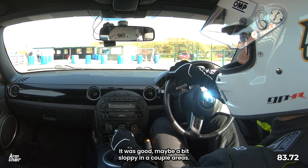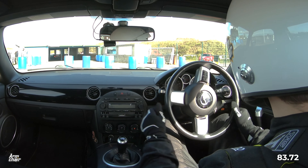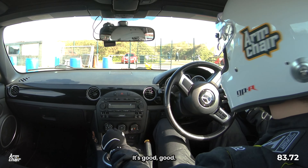Get the car straight and kiss the little apex before you get across the timing beam. That was good — maybe a bit sloppy in a couple of areas, but yeah, it was good. Good first run.